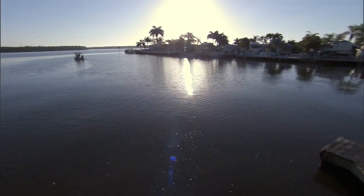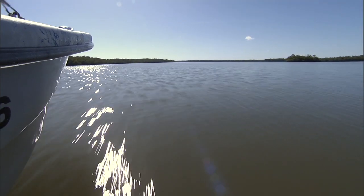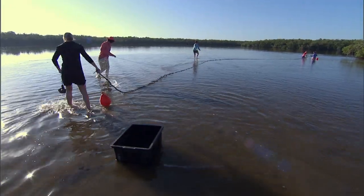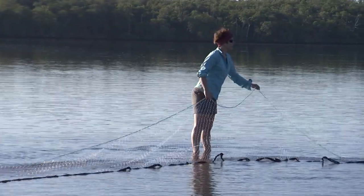As the species coordinator for small tooth sawfish, my role is to help manage the species and determine what is necessary to conserve and recover it. The initial research that's ongoing for small tooth sawfish has been focused on juvenile small tooth sawfish.